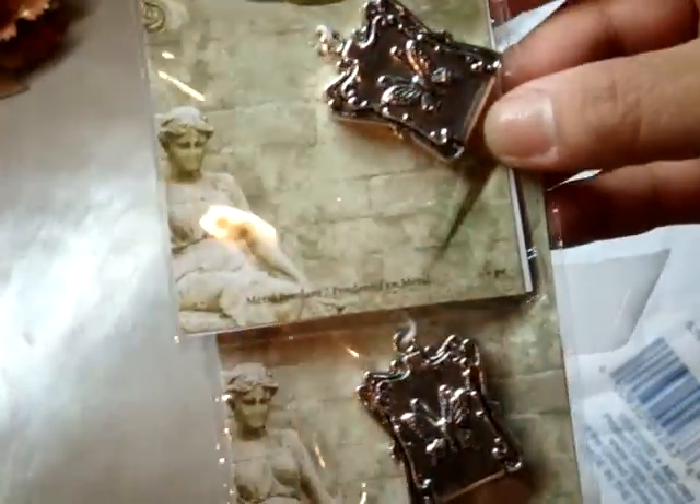She said she had picked these up at Michael's, and my Michael's does not have these charms. So thank you so much, Samantha. Here we go, guys — I love these charms.